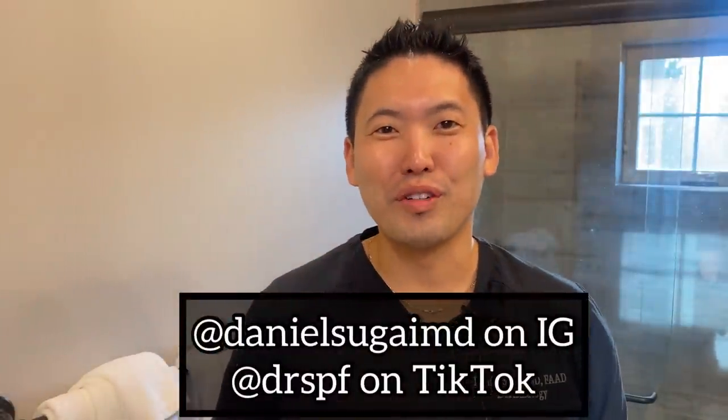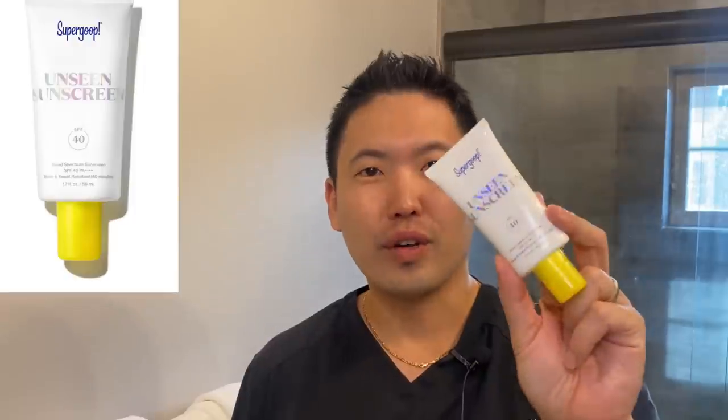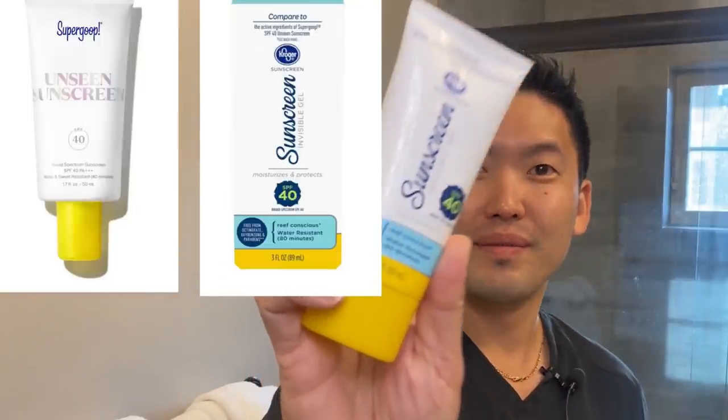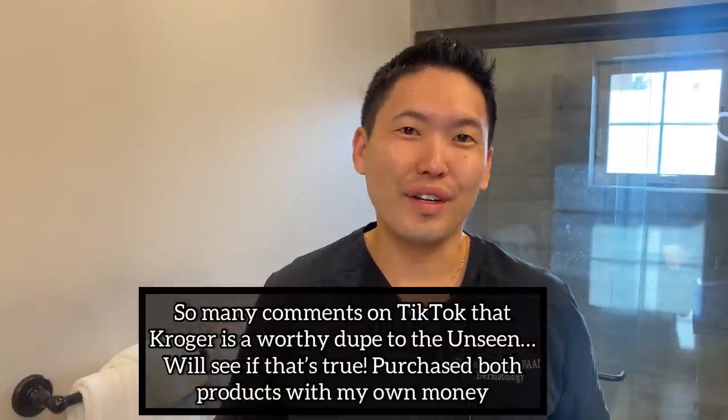Hey guys, Dr. Daniel Sagai, board certified dermatologist. I'm here in Cle Elum, Washington at the beautiful Suncadia Resort on vacation with my family. While the kids are taking a nap, I'm going to review two very popular sunscreens: Supergoop's Unseen Sunscreen, wildly popular and their best seller at SPF 40, my wife's favorite pick of summer 2021, and Kroger brand's Sunscreen Invisible Gel SPF 40. Does the Kroger live up to the claim that it's the dupe? Let's compare the two and find out.